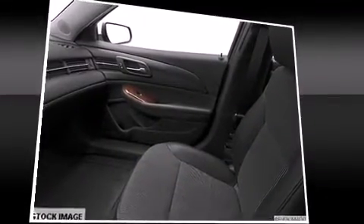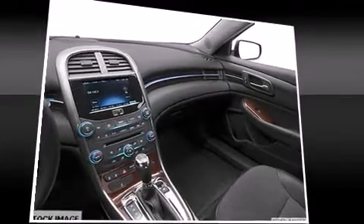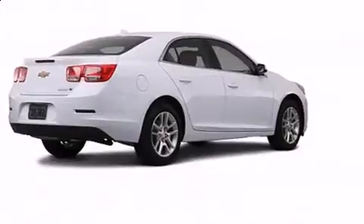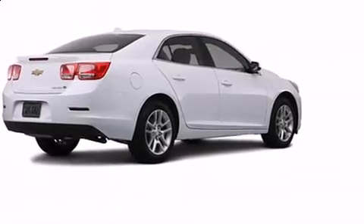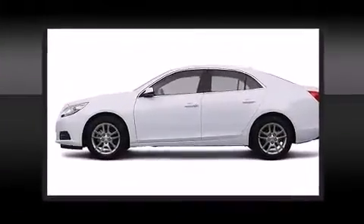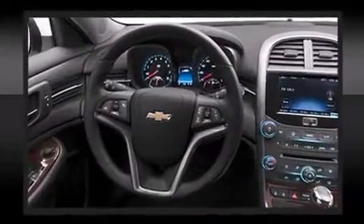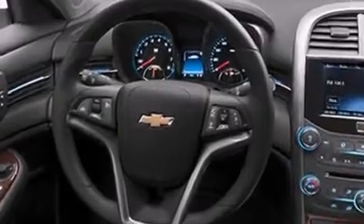Chevrolet ensures the safety and security of its passengers with equipment such as dual front-impact airbags with occupant-sensing airbag, head curtain airbags, traction control, ignition disabling, OnStar, and four-wheel disc brakes with AVS. Brake Assist technology provides extra pressure when applying the brakes.